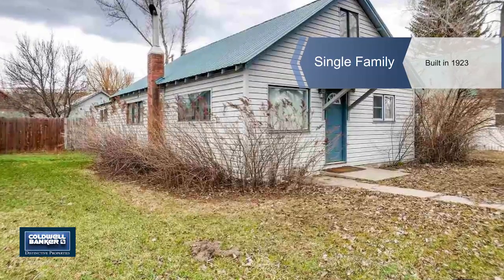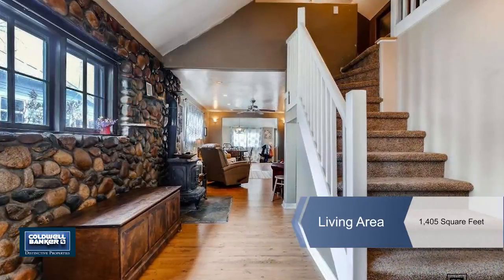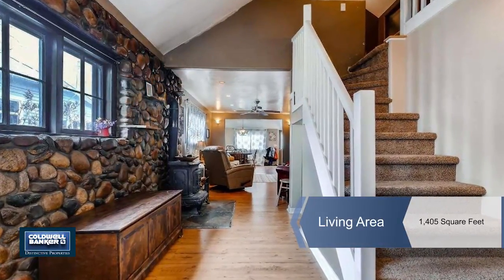Annette introduces this Mount Harris home with two bedrooms, two bathrooms and a new custom kitchen.